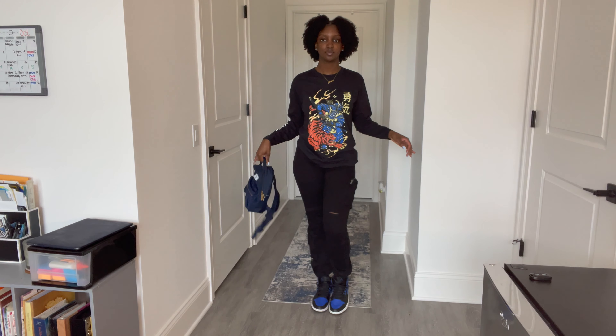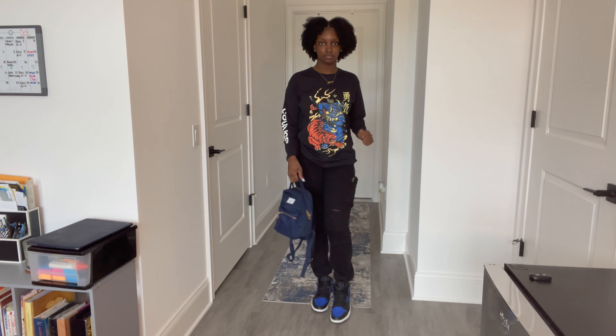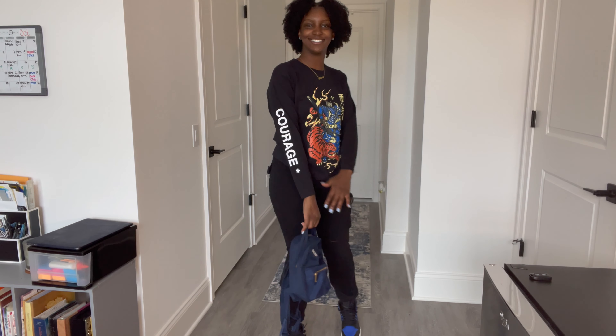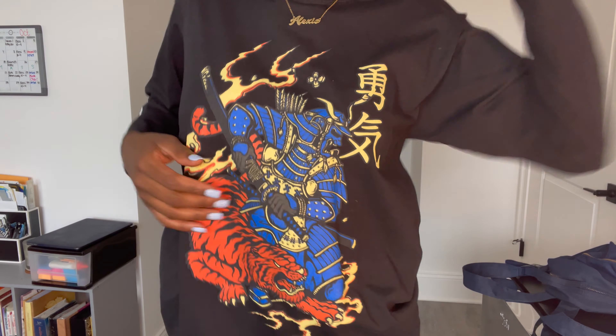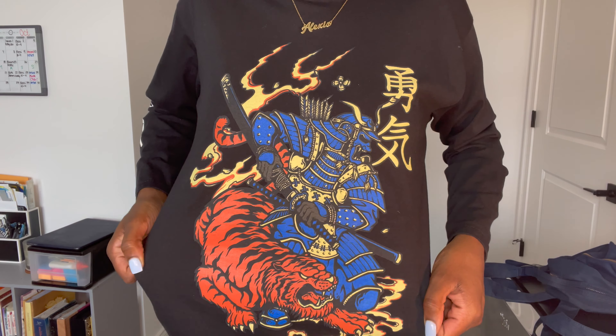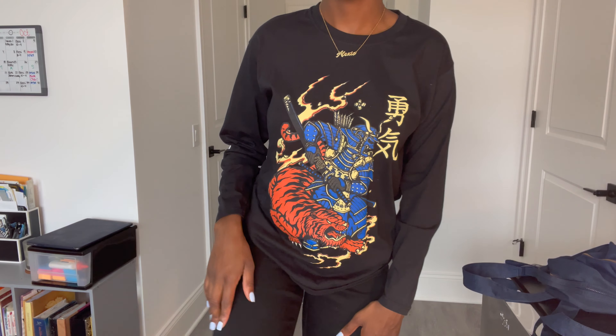Here's the next outfit. I know this blue doesn't match the blue on my shoes perfectly, but it's close enough. My shirt is from Pretty Little Thing — I actually still have the tag on it, I haven't worn it yet. It's giving tomboy, gamer vibes, and I really like it. It also says 'courage' on the side — I like that positive message. My pants are from Fashion Nova. Just so you know, they do have slits right here — when your leg is straight you can't even notice them, but if they're bent you'll notice them a little bit.